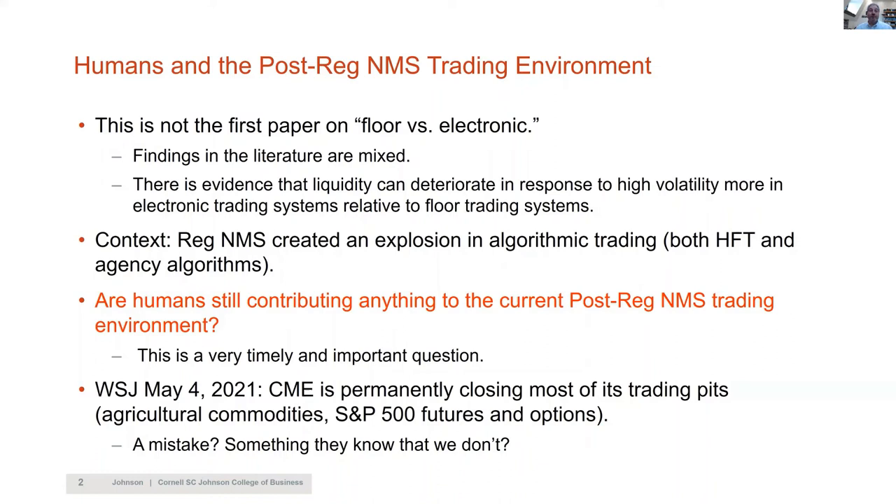This is not the first paper on floor versus electronic trading. Kumar had a paper comparing NYSE and Paris finding that floor is better than electronic. Pankaj had a paper looking at many international markets finding the opposite — that when you introduce electronic trading, it's better. Eric Thyssen and Alex Frino had two papers showing that when there's more volatility and uncertainty, spreads are wider on electronic systems than floor systems, which is similar in spirit to what is found here.